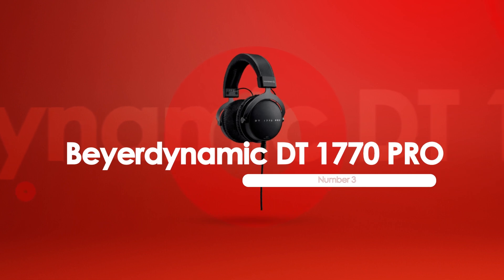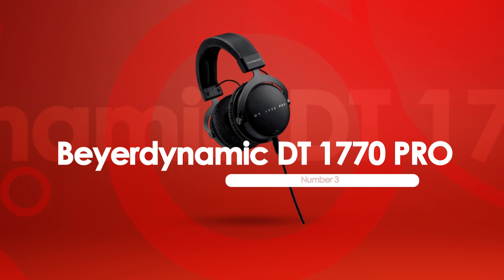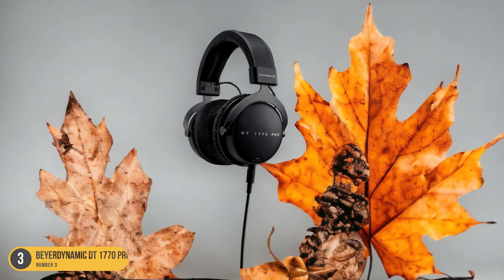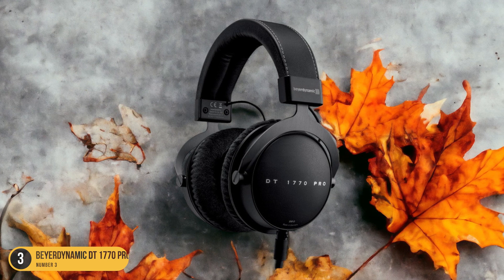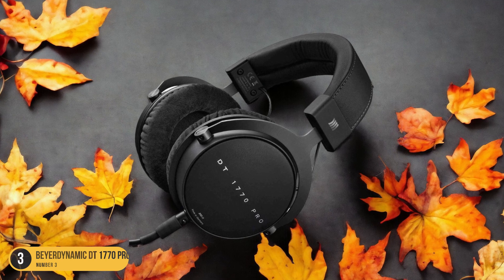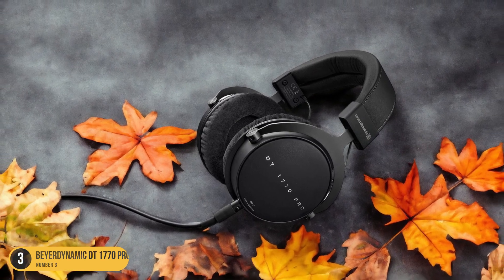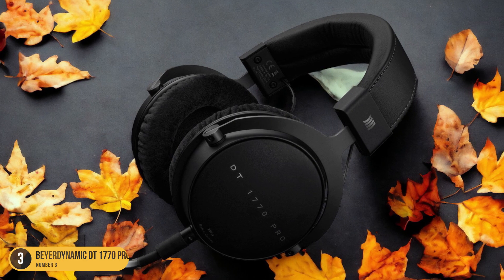At number 3, we have the Beyerdynamic DT1770 Pro, best for neutral sound. Nestled among the top contenders for closed-back headphones, the Beyerdynamic DT1770 Pro stands out as the go-to choice for those seeking a neutral sound profile. These headphones offer a well-balanced sound with a remarkably flat mid-range, ensuring that vocals and instruments come through with clarity and accuracy. While they may lack a bit of low bass, the rest of the bass range remains neutral, providing a nice punch and depth to your music. The treble response is slightly understated, which can impact the finer details of vocals and instruments.